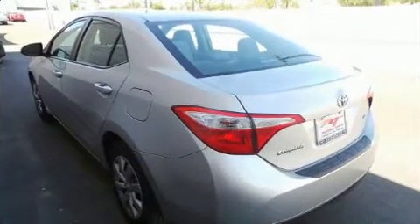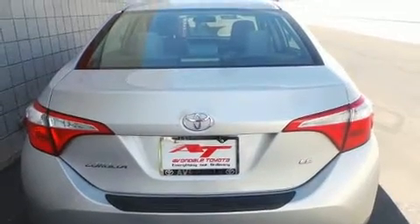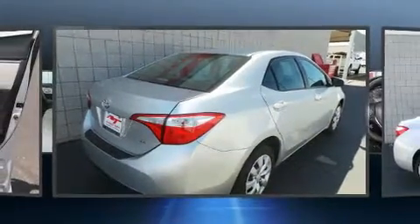a tachometer, heated door mirrors, and remote keyless entry. Premium sound drives six speakers, providing you and your passengers a sensational audio experience.